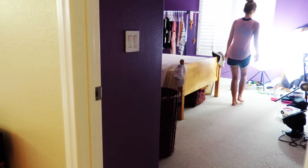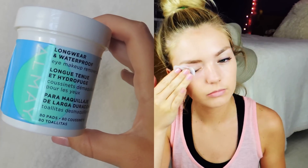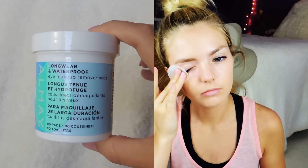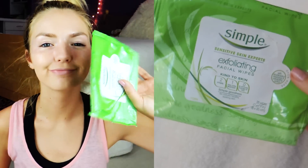Hi guys! I normally begin my night routine by taking off any makeup that's on my face, which I highly recommend doing every night to prevent major breakouts. So I remove my eye makeup. Right now I'm using the Almay brand for my eyes and the Simple exfoliating facial wipe for my face.